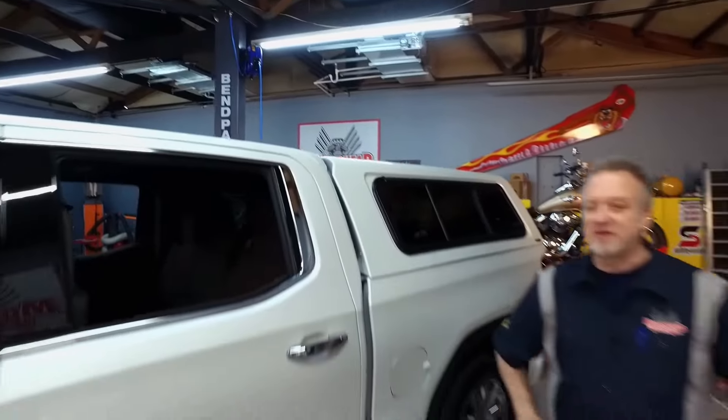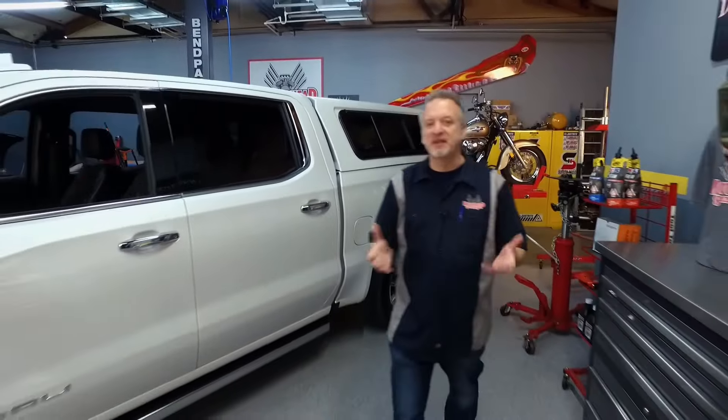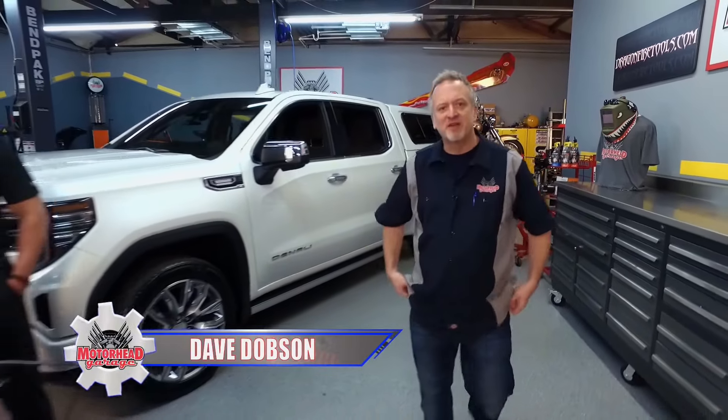The pickup truck. From the dawn of time, it was used as a work truck — something you had on the farm and you beat it up. Well, these days trucks like this Denali cost 80,000 bucks and more, so you don't want to abuse these things. And you want it to look great.